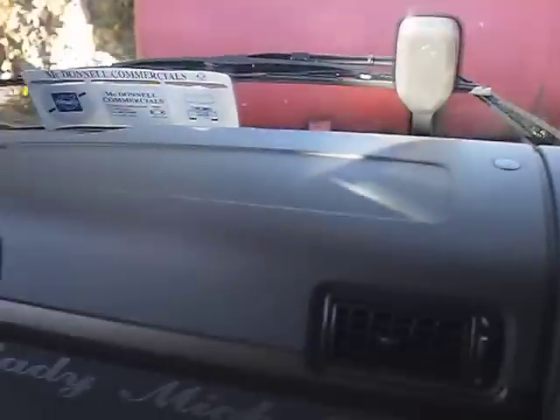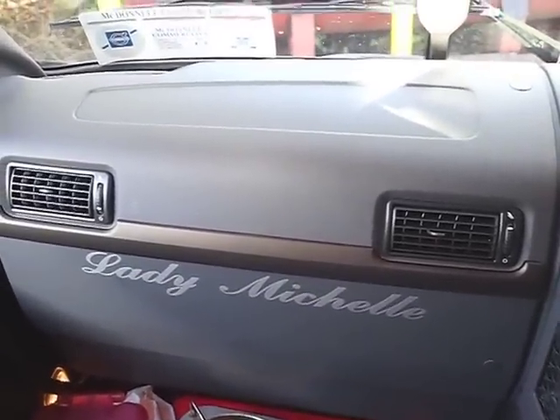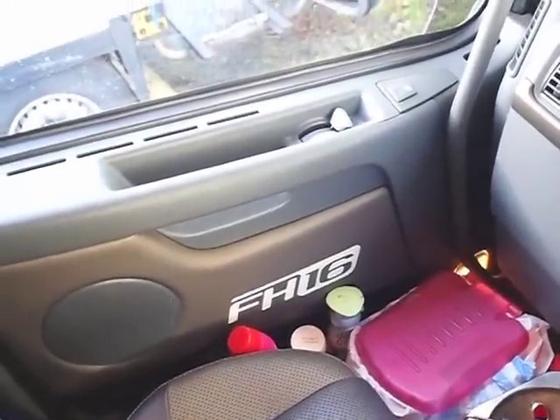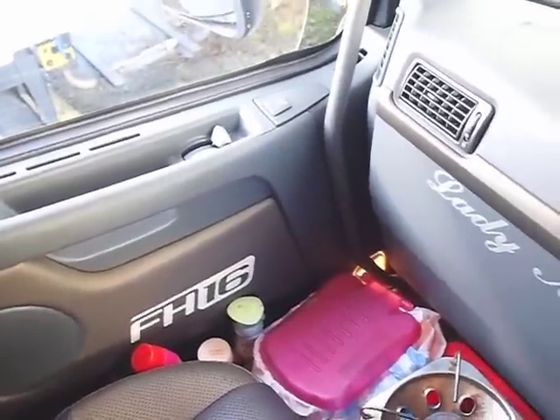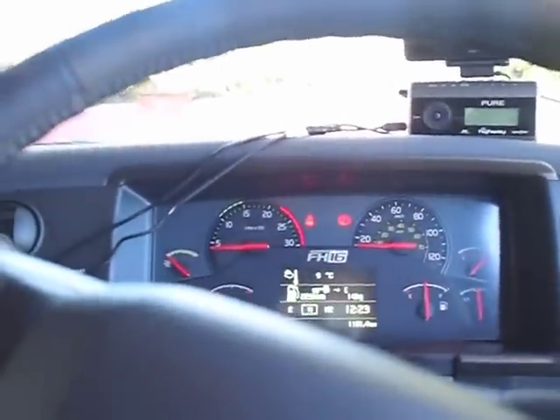It's got rain-sensitive windscreen wipers — that's what this little doodle is. It's called Lady Michelle, which I stuck on the dash — and I'm aware, before anybody says anything, that it's not straight. FH16 on the door panels, which appears to be reflective. Lots of nice little cubby holes in this that you don't have in the Scania. But then again, they sort of have to be a bit more designed in the Volvo because there's a lot more room in the Scania. So let's go outside and have a look.